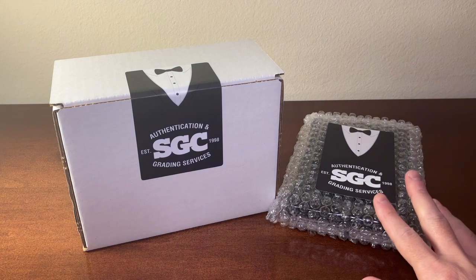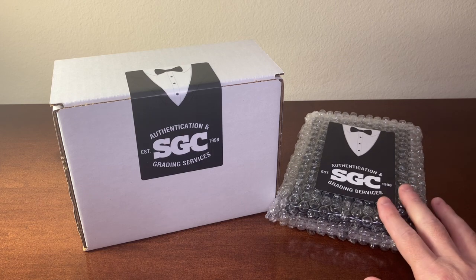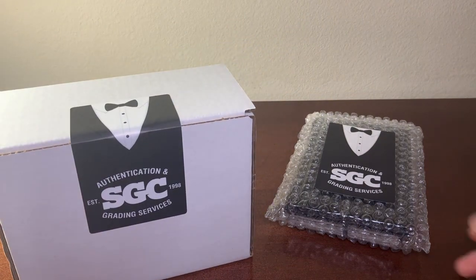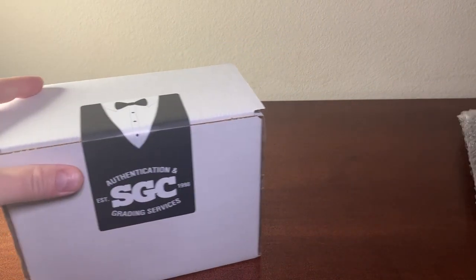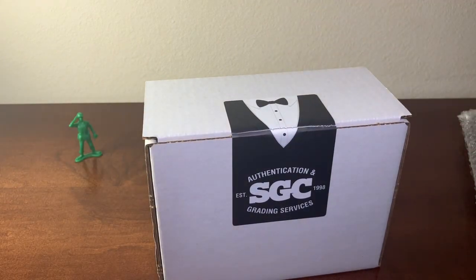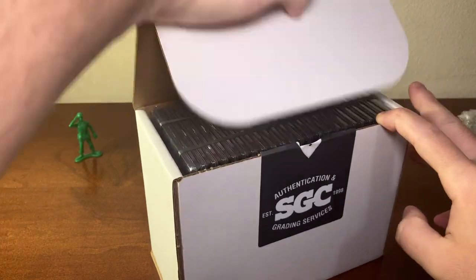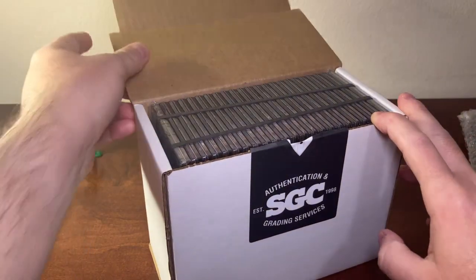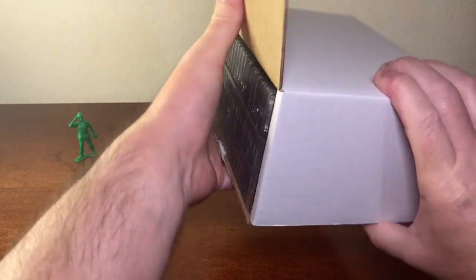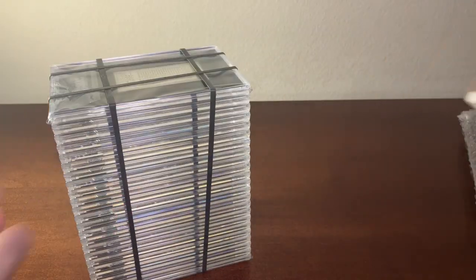I'm really excited about this SGC return mainly because I've got a couple of cards here that are from the 1800s that I'm really excited about — that's the main reason why I did this submission. Everything else inside this box is kind of extra stuff I wanted to throw in. One thing I'm certain of is that you'll probably see some cards in this order that you've never seen before, or at least haven't seen on YouTube before.